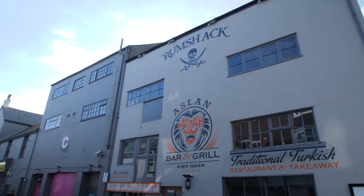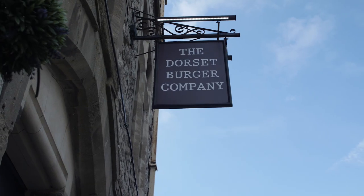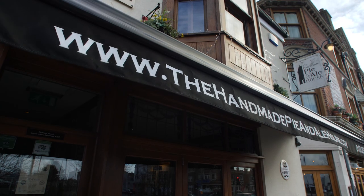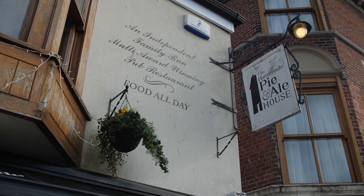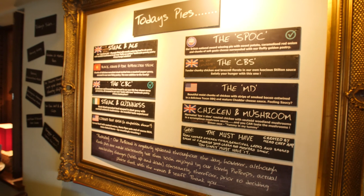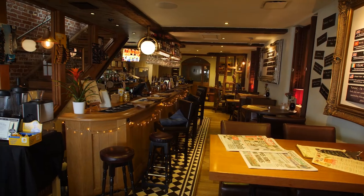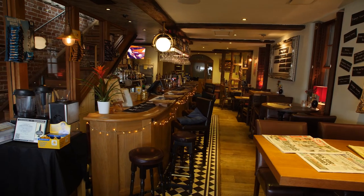Just because you're at the seaside, you don't have to eat fish and chips. We've got some top restaurants to try like the Handmade Pie and Ale House, which is just around the corner from the train station. Their pies are some of the best in the business, and the menu changes every day, rotating through more than 30 different fillings. And because it's the Handmade Pie and Ale House, they've got a great selection of drinks to choose from too.